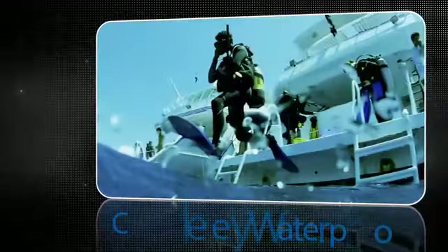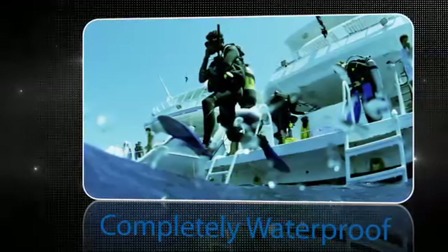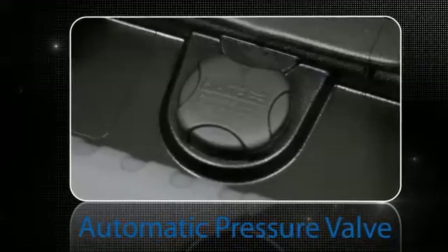All Nanook cases are completely waterproof sealed to make sure your equipment stays perfectly dry, and are equipped with an automatic pressure valve for changes in altitude.